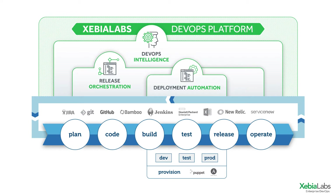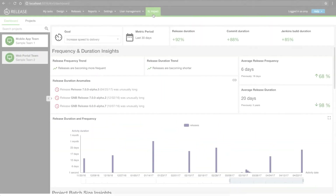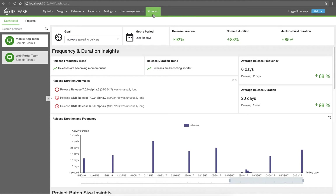Let's look at an example and see what we can learn about how one organization's DevOps transformation is going. In this example, the mobile app team is moving toward continuous delivery by starting to do smaller point releases on a more frequent basis. Are they on track? What should their next area of improvement be? Let's take a look at XL Impact to find out.